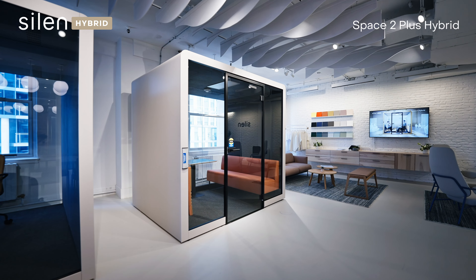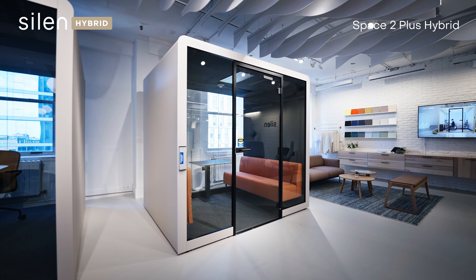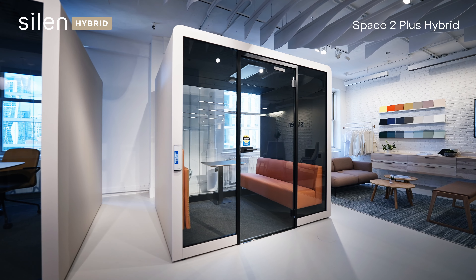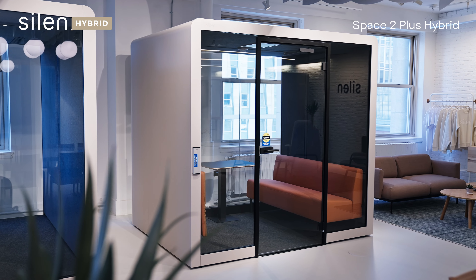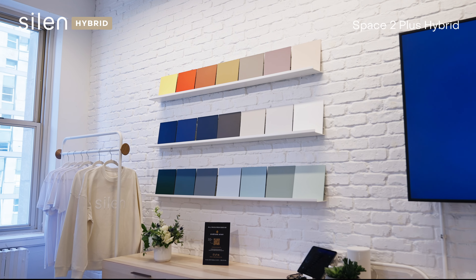SilentSpace Hybrid is the first ADA/EAA-compliant, multiple-award-winning PrivacyPod product range to offer universal accessibility for working in silence. It shares the same key features as the flagship SilentSpace range, including world-class noise reduction, modularity, and endless customization opportunities.